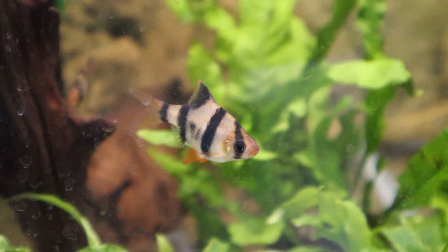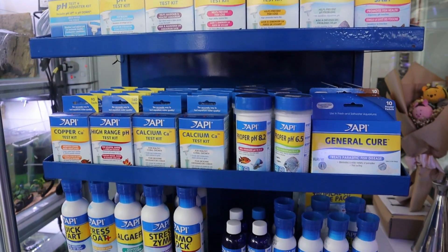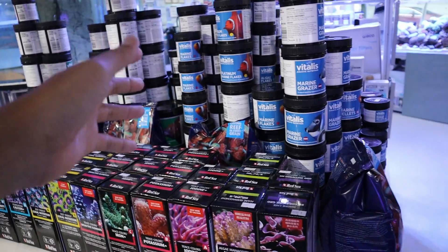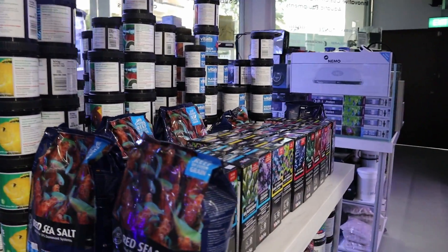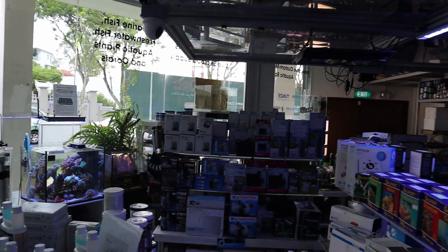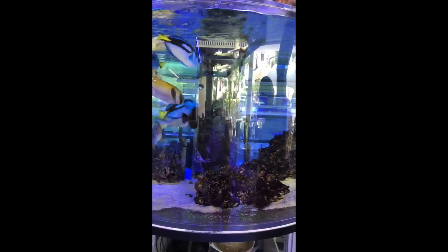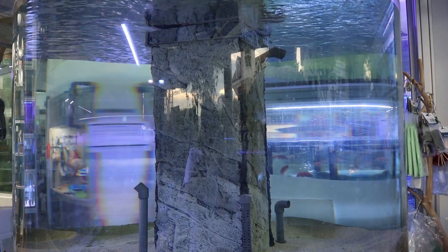There's a nice section of API products, and they also carry Vitalis food — for both saltwater and freshwater fish — as well as Red Sea salt and various aquarium pumps. This large cylindrical tank used to have some really big saltwater fish; when I came a few months ago they were all swimming around. I think there may have been some giant trevally in there.